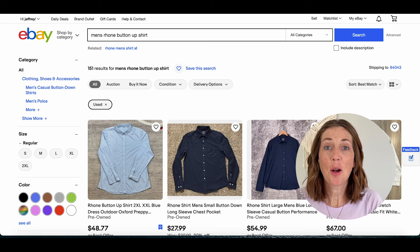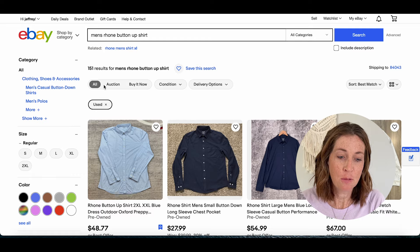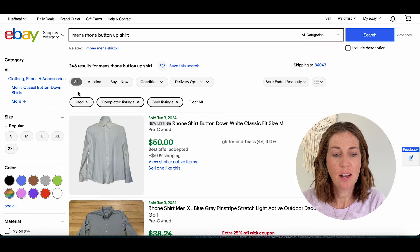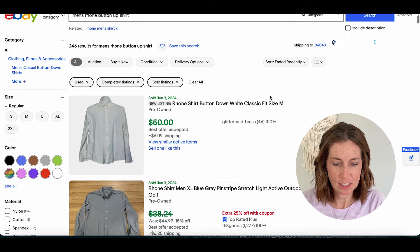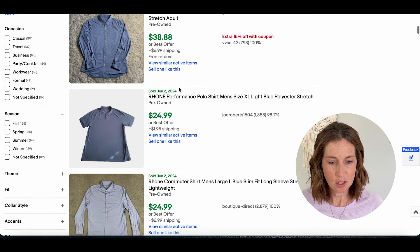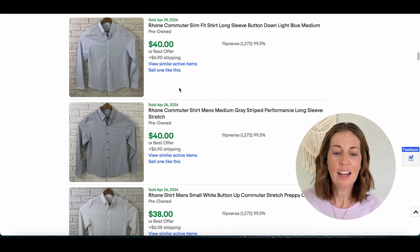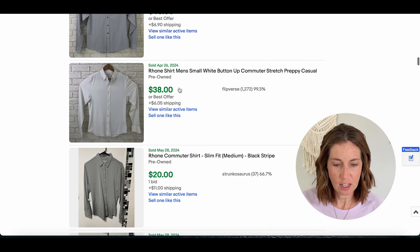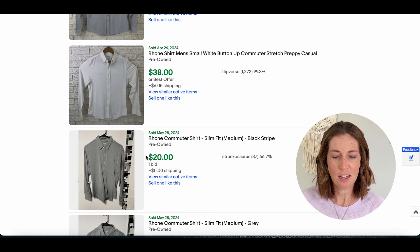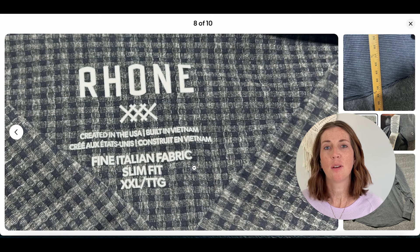Number six is Rhone with a sell-through rate of 162% currently. There are 151 active listings and 246 that have sold within the past 90 days. Prices included $38.88 plus shipping, $24.99, $34.99, a couple sold for $40, $38, and an auction that went for $20. Here is the tag — it says Rhone with their logo beneath it featuring three X's.